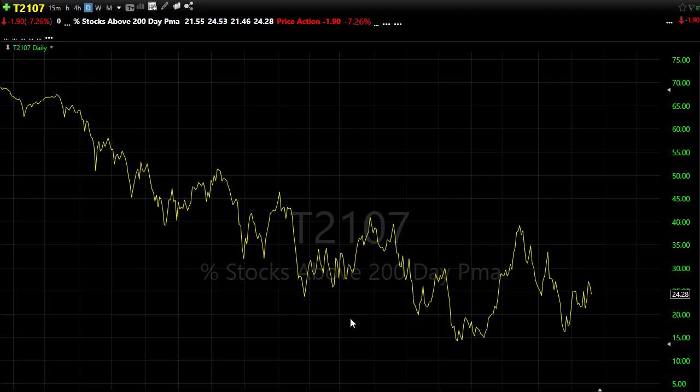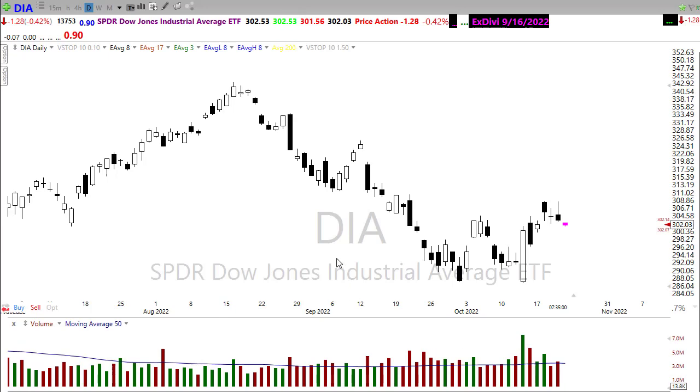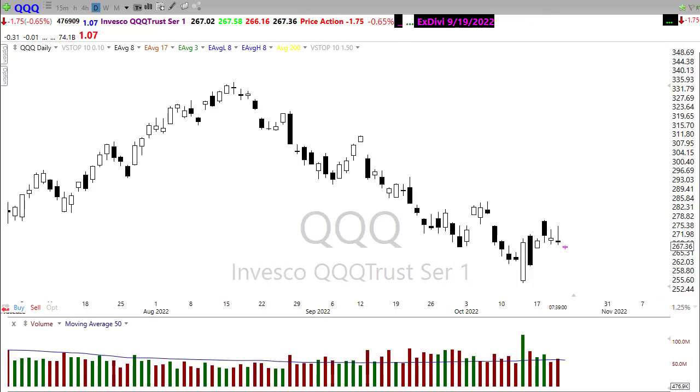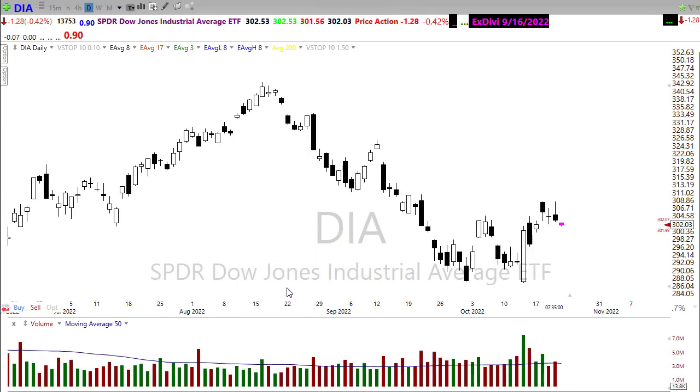I'm going to skip over T2101. When we take a look here, we continue to suffer from some weakness in volume. We did get a surge right at the end of the day to pick that up, but our volumes have been suspiciously low in the chart. Although they picked up right at the end of the day on dark pool activity, I'm not sure that's giving us all that good data on market momentum. We seem to be stalled in momentum, for sure.